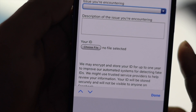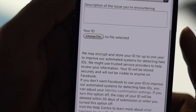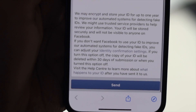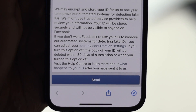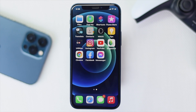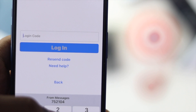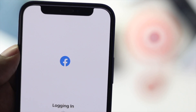Write a description of your problem, then take a photo of your ID and attach it to the form. Send it to Facebook so they can verify you and give you the code to access your account. Tap 'Send' and your problem will be solved — you'll be able to get your verification code back.